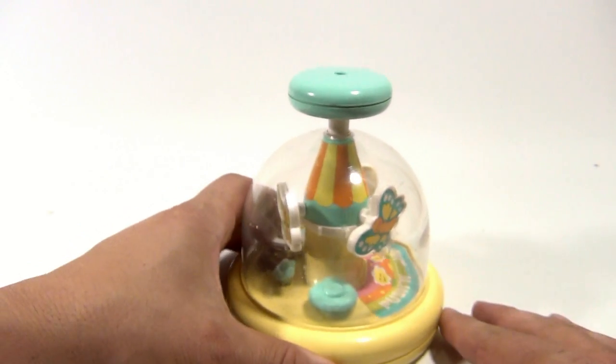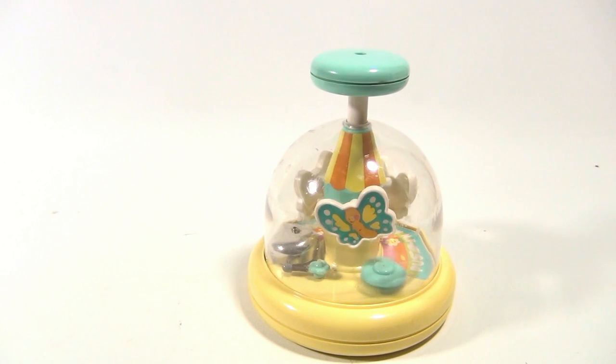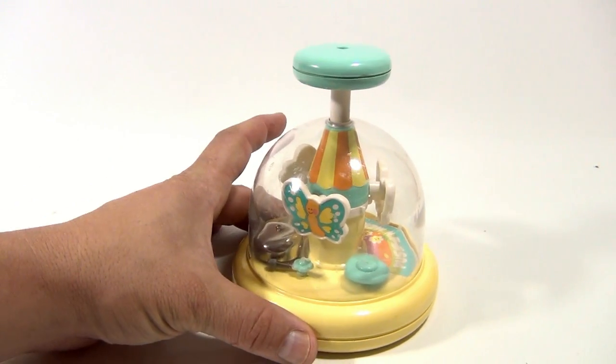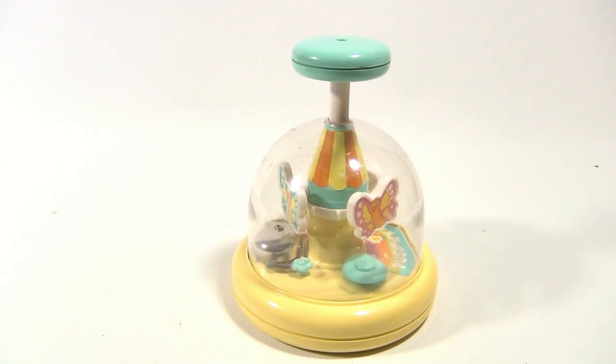Toys like this fascinate me. They're simple, yet fun to watch and listen. Isn't that neat?